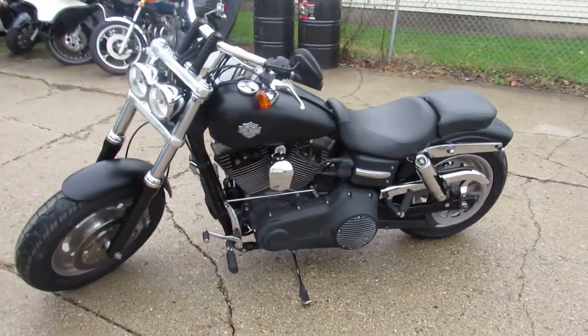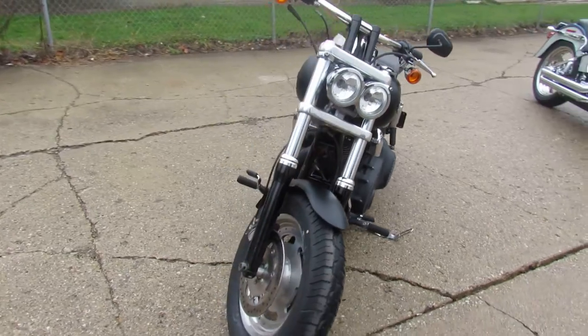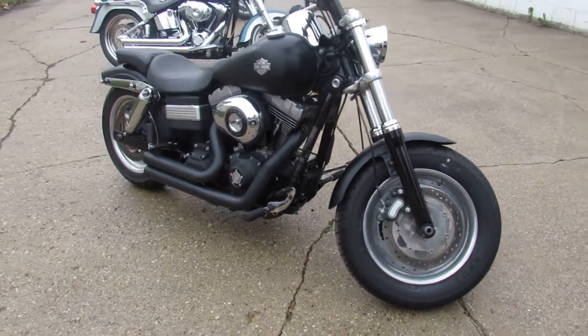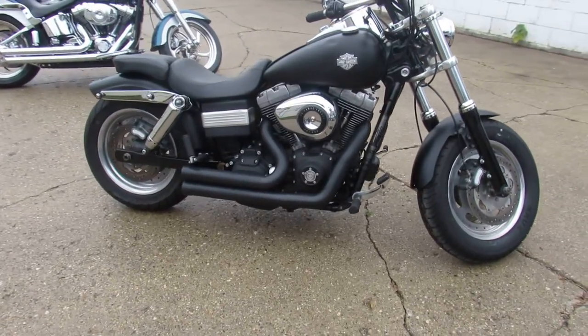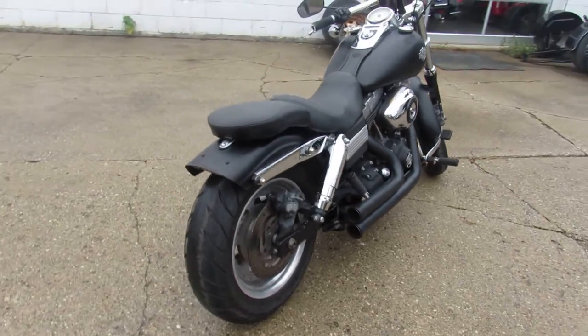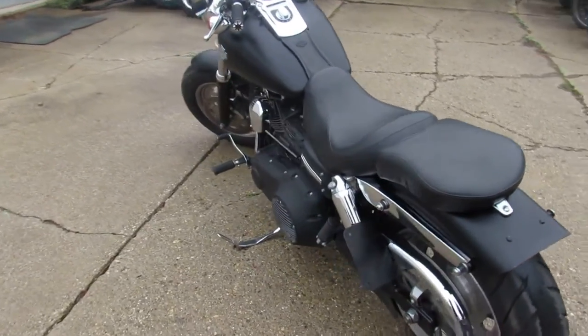Hey guys, Approval Powersports.com here doing a video on an '11 Dyna Fat Bob we have for sale. Comes in that black denim paint, Cobra exhaust — sharp bike, runs strong, just serviced at the dealership, fluids have been changed, warranty available. Give us a call, we'll get it done: 810-648-9500.